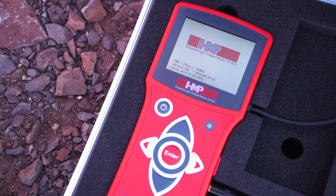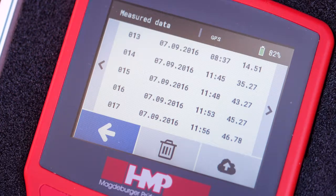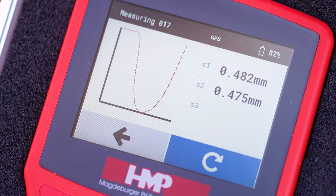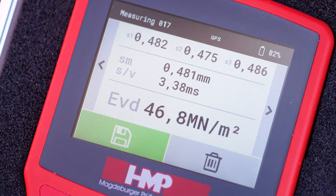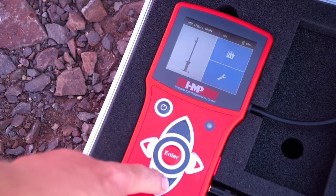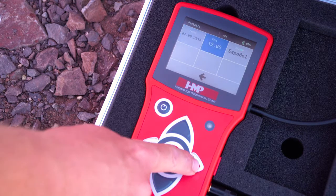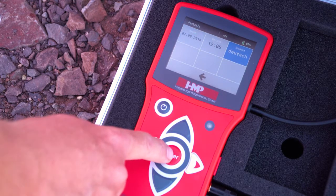Due to the large TFT display of the new HMP-LFG Pro, you will have all data at a glance. It is also light sensor controlled, allowing for high readability during any kind of weather. The convenient menu navigation is supported by clear symbols and thus allows an intuitive operation. An extensive language database is included for international use — just choose your required language.